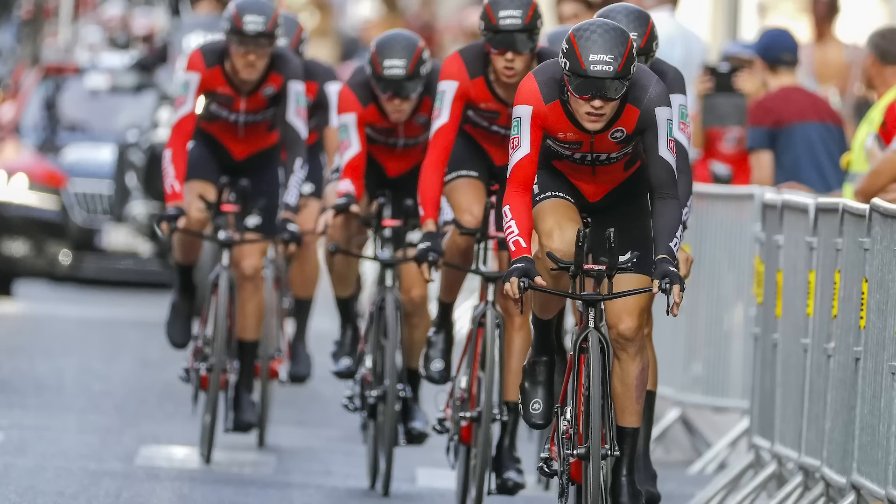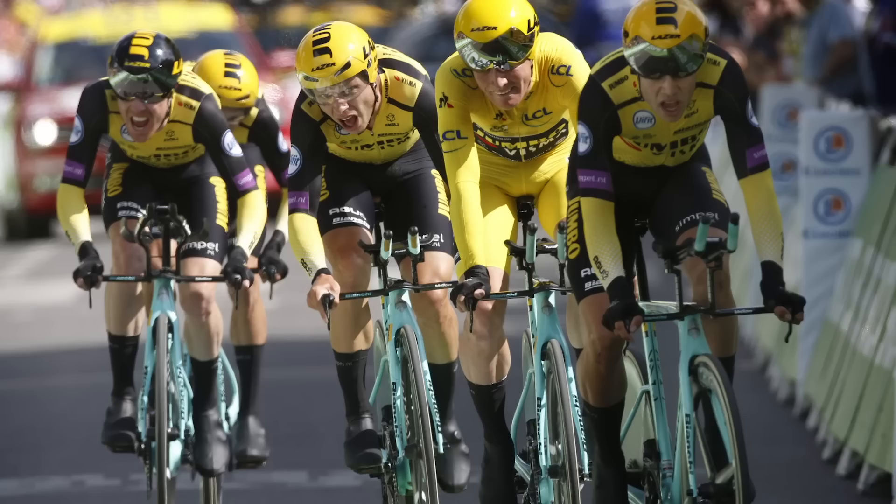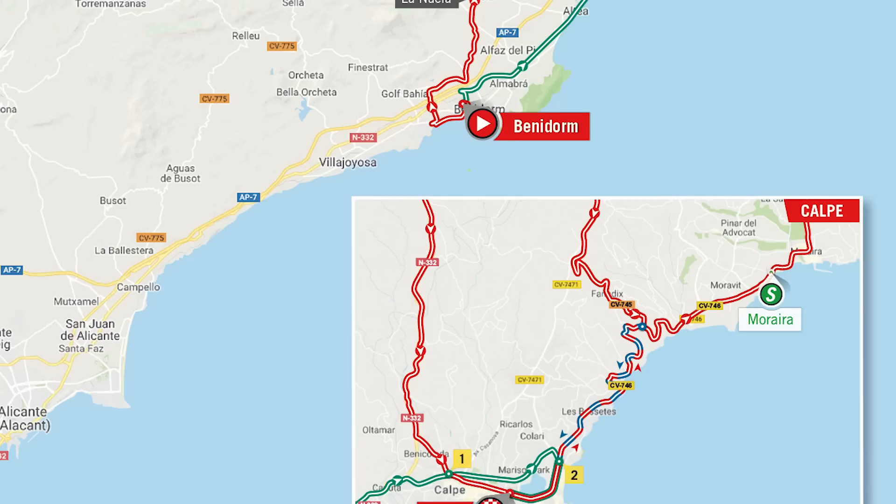2017 was the last time that we opened with a team time trial test. On that occasion it was won by BMC. Sky lost six seconds, Mitchelton-Scott lost 17, Movistar 24, but quite interestingly Jumbo-Visma lost 40 seconds. Although this year they've been absolutely stomping the team time trials, so I think they'll start the race as favourites on Saturday.